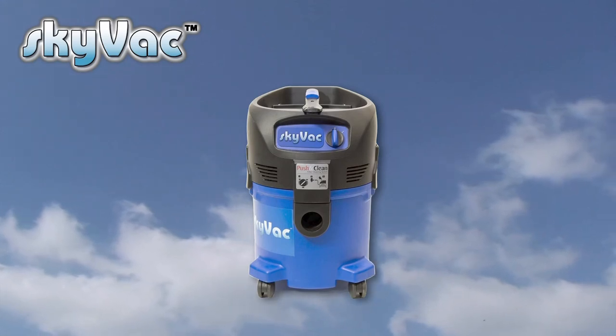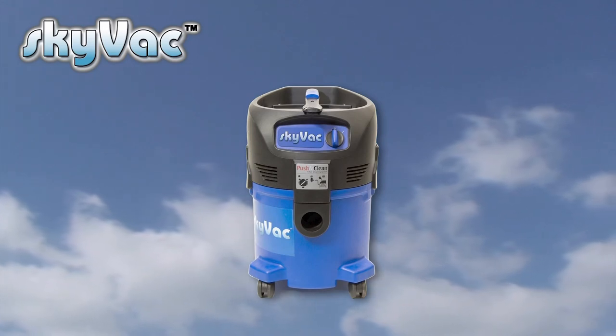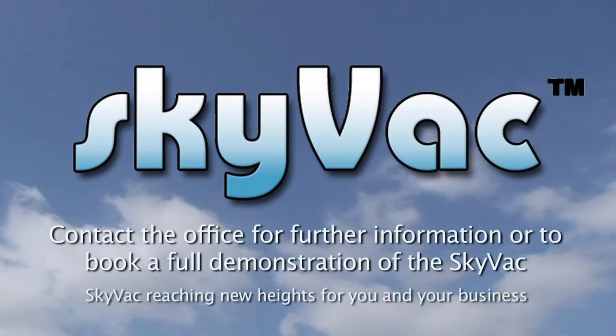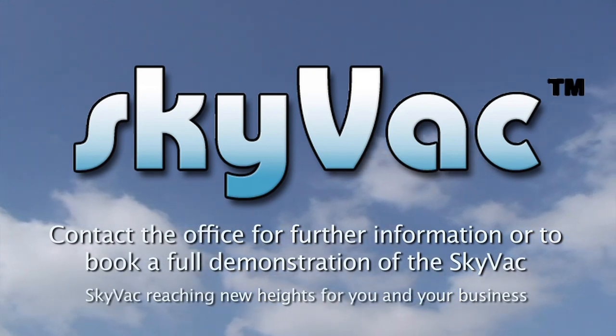Skyvac 30 is a 30-litre vacuum with a 1500-watt motor and an airflow of 3700 litres per minute. Skyvac — reaching new heights for you and your business. Call the office now to book your free demonstration.